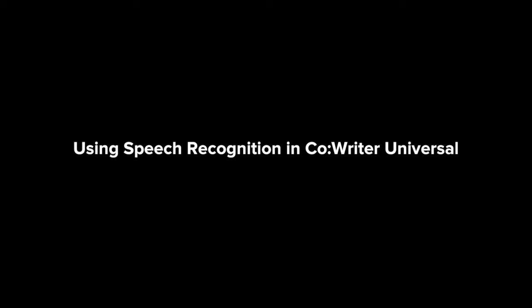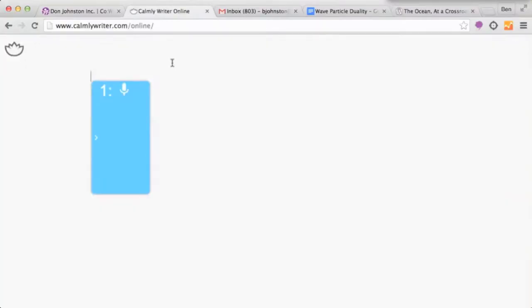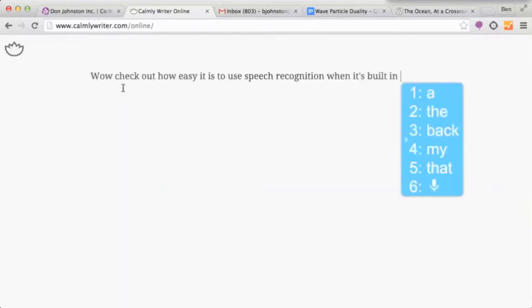You already know CoWriter's incredible reputation for word prediction, but what I'm going to show you takes it to a whole new level, adding speech recognition right into CoWriter. So check it out. I just click on the microphone in the CoWriter window and speak. Check out how easy it is to use speech recognition when it's built in.